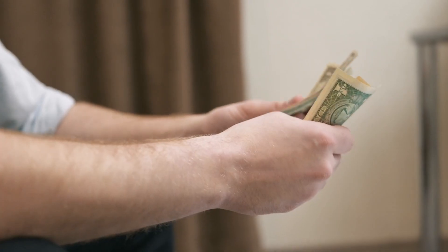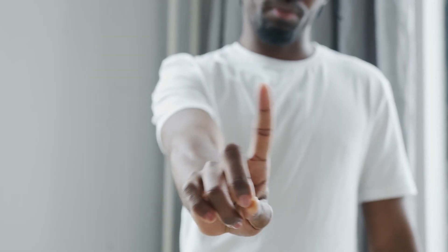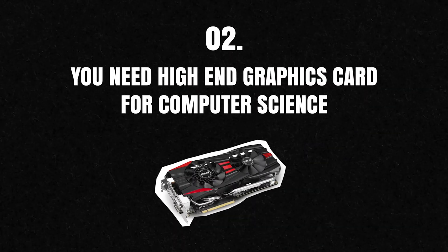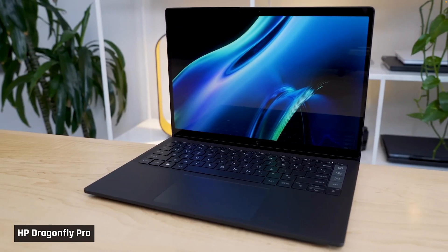Before we get started, we're going to burst five myths that most people have about picking a laptop for computer science engineering. Firstly, more expensive laptops are always better — this is not necessarily true, as you can often find affordable laptops that perform just as well. Secondly, you need a high-end graphics card for computer science engineering — while a dedicated GPU can be helpful for certain tasks, it's definitely not always necessary.